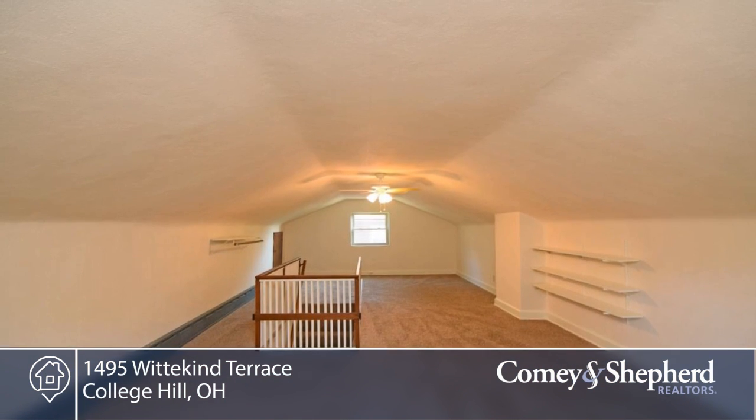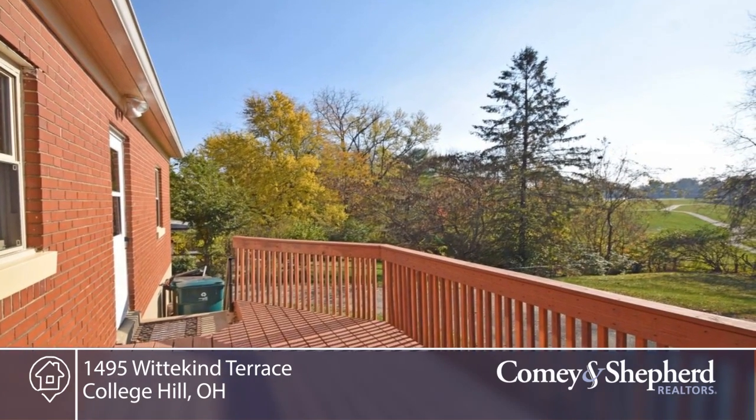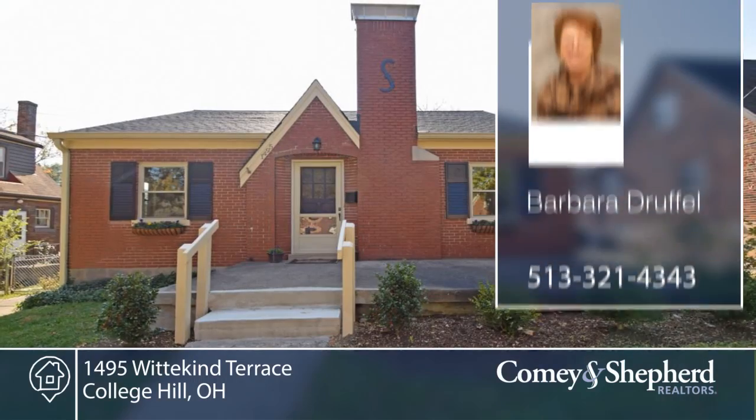There's a large second-floor bedroom that can be used as a flex space and a cozy, partially-finished lower level with family room and bar. Phone Barbara today for your tour.